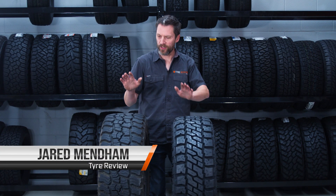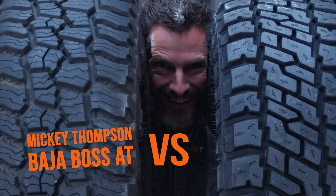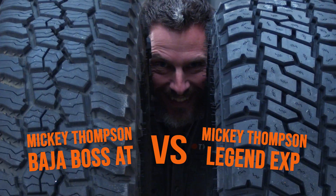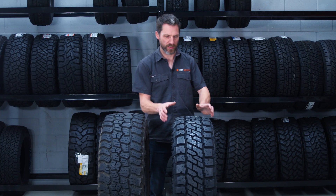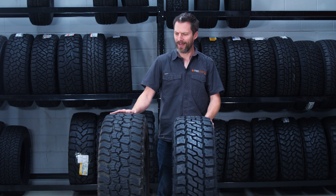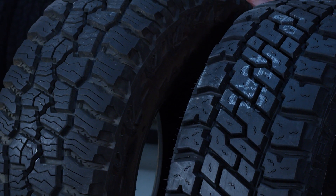G'day. Today in the warehouse we're going to do a quick comparison between the Mickey Thompson Baja Boss AT and the Mickey Thompson Baja Legend EXP. Why are we doing this? I got the EXP into the warehouse and thought, hang on, isn't that pretty similar to the Baja Boss? But if you look closely there are actually some differences between these tyres.